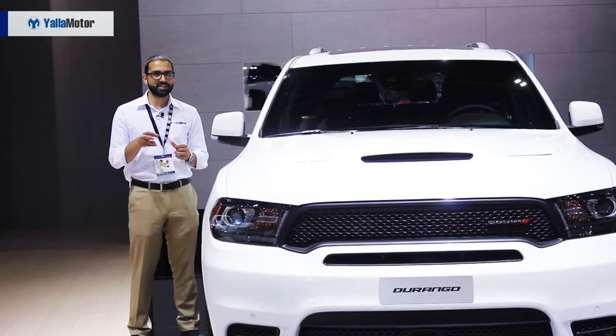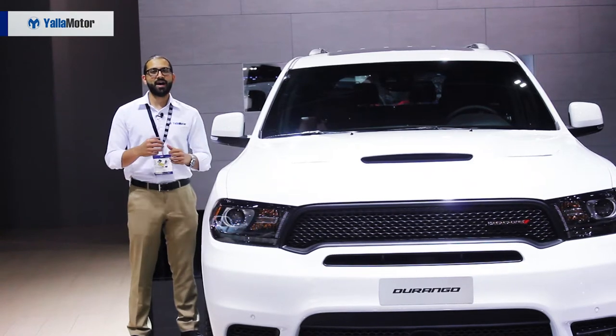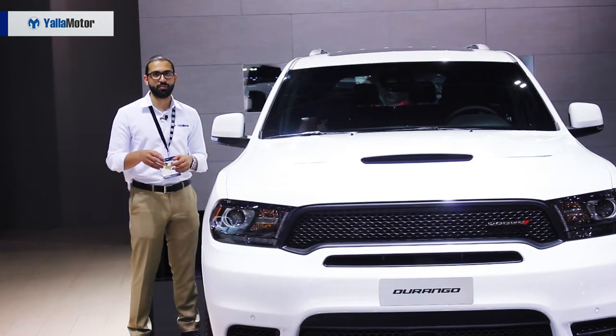SUVs don't have to be boring, or at least the ones on this list particularly aren't. Let's take a look at our top three picks for the best SUVs at the Dubai Motor Show.